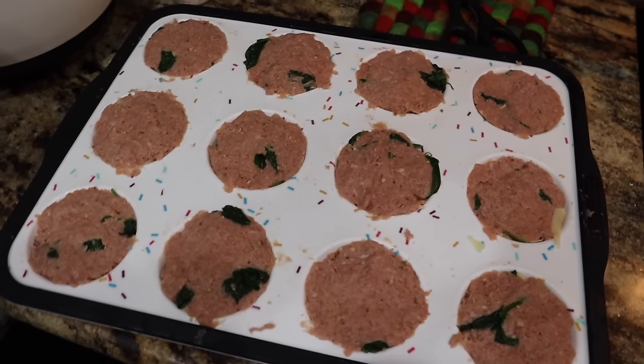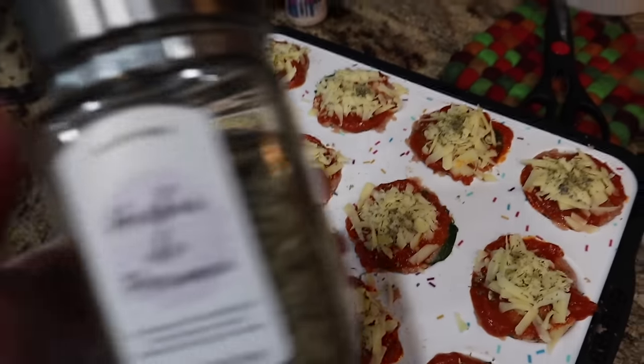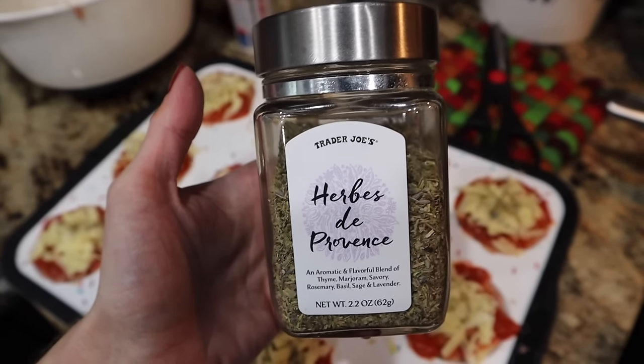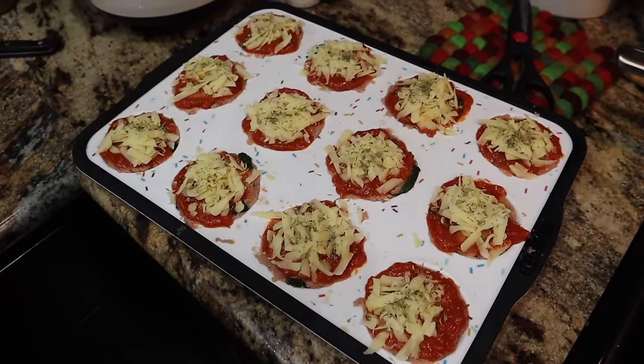20 to 25 minutes to bake these bad boys. Marinara and extra mozzarella on top, and I went a little bougie and put some of the herbs de Provence since I was talking about it earlier. Oh my gosh, this stuff smells heavenly and it's going to be perfect. I cannot wait to try these later.